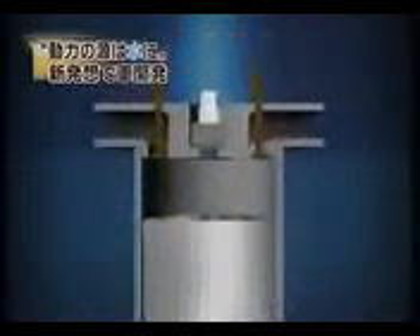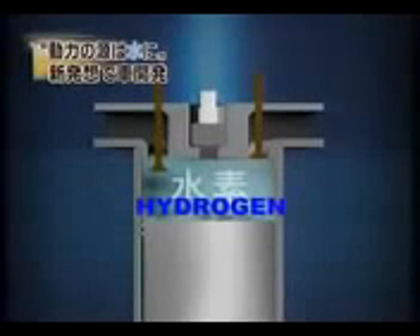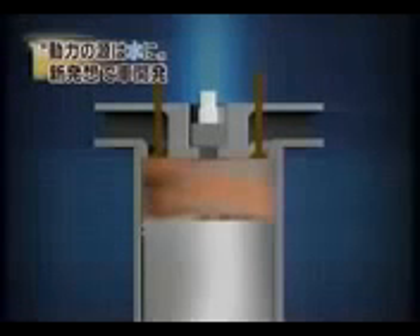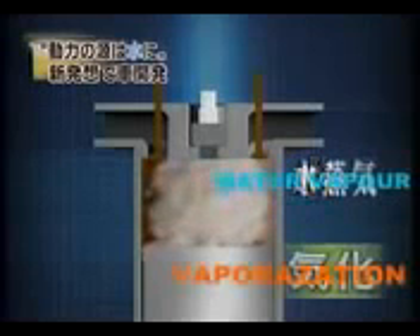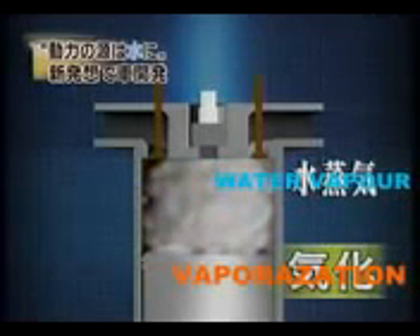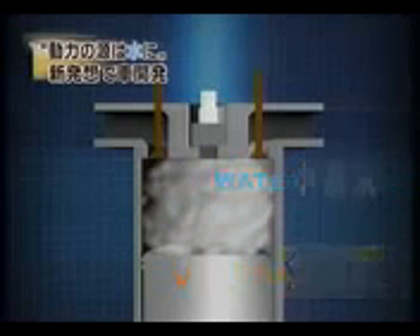This is how the engine works. First, hydrogen is sent to the engine. Immediately after the hydrogen is ignited, water vapor is injected into the engine. Due to the heat produced by the burning hydrogen, the water vapor expands powerfully.